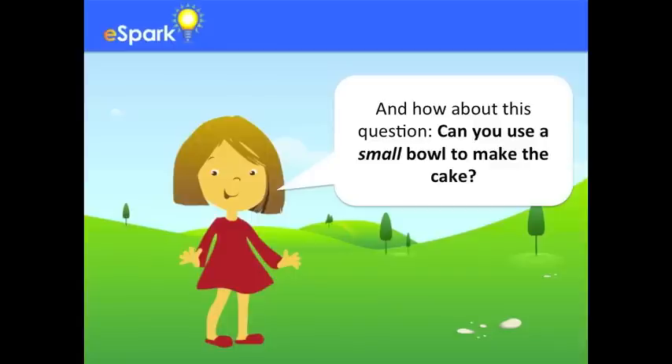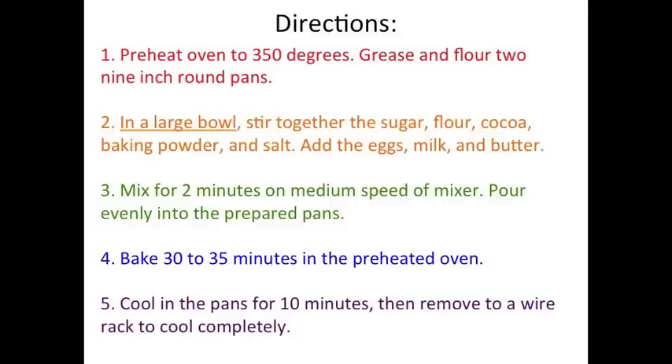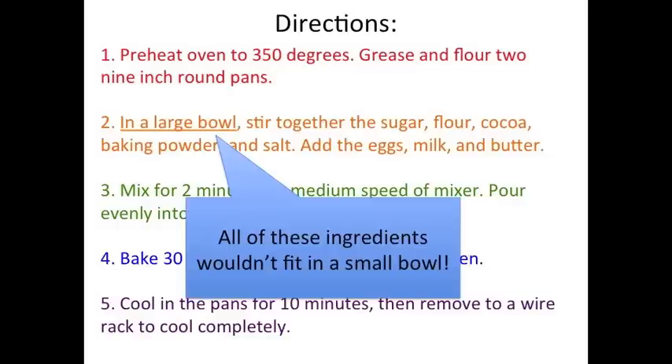And how about this question? Can you use a small bowl to make the cake? I remember when I was reading through the directions, step number two told me that I needed a large bowl. And that's because I have to stir together so many ingredients — they wouldn't fit in a small bowl. It's a good thing I read through all these directions before I got started, so I knew what materials I would need.